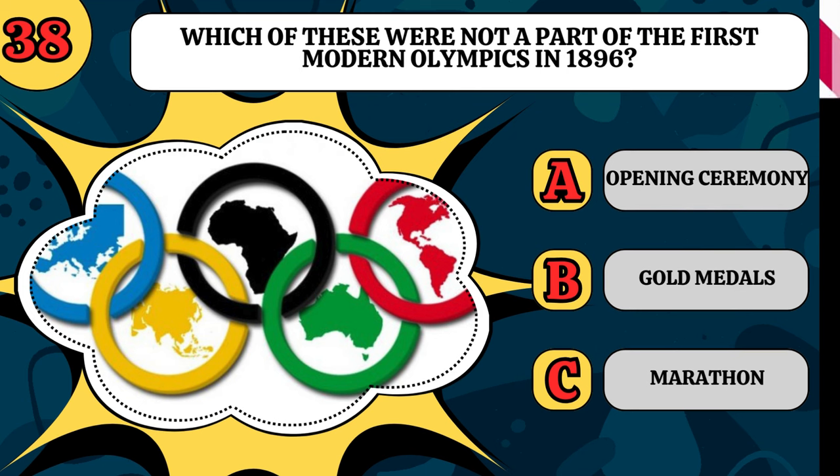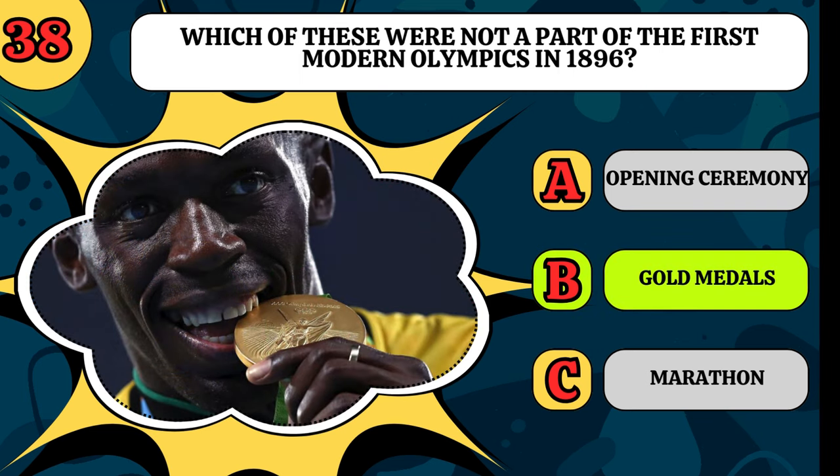Which of these were not a part of the first modern Olympics in 1896? Is it the opening ceremony, gold medals, or the marathon? Believe it or not, they didn't have gold medals.